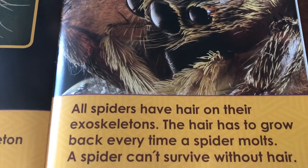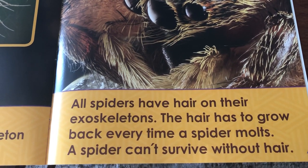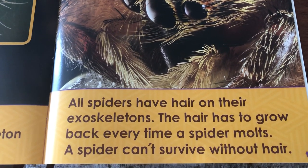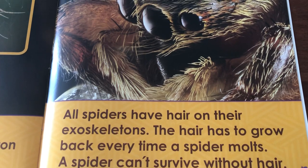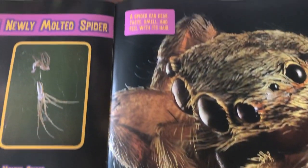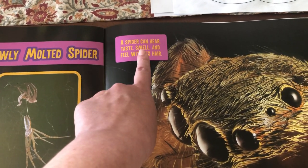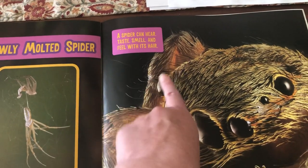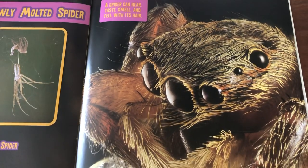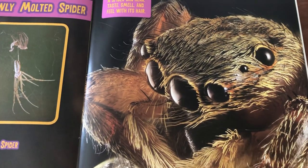All spiders have hair on their exoskeletons. The hair has to grow back every time a spider molts because a spider cannot survive without hair. A spider can hear, taste, smell, and feel with its hair. So he can't survive without that hair growing back — almost all of his senses are used with his hair.